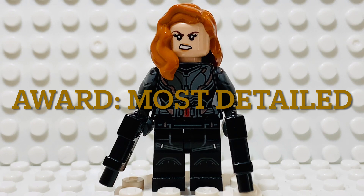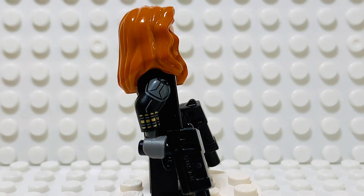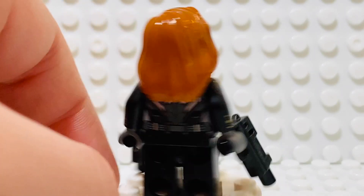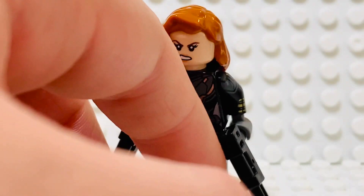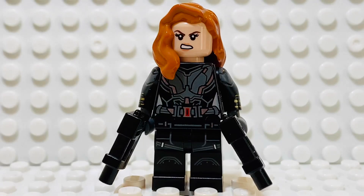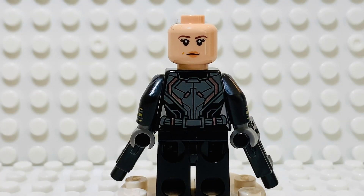At number four we have Black Widow, and this is one of my favorite figures of all time, not just of 2020. The torso is incredibly detailed — the silver, black, and the belt with her logo in the middle. The legs are also pretty cool, and we got official LEGO arm printing, which looks absolutely amazing with that shoulder pad and her famous wrist launcher weapon. The back of the torso also delivers with a lot of detail. Even though this wasn't Scarlett Johansson's original LEGO head, the one they're using now works a hundred times better. You can see an angry expression here, and then a more neutral expression on the other side. Now we are entering the top three.